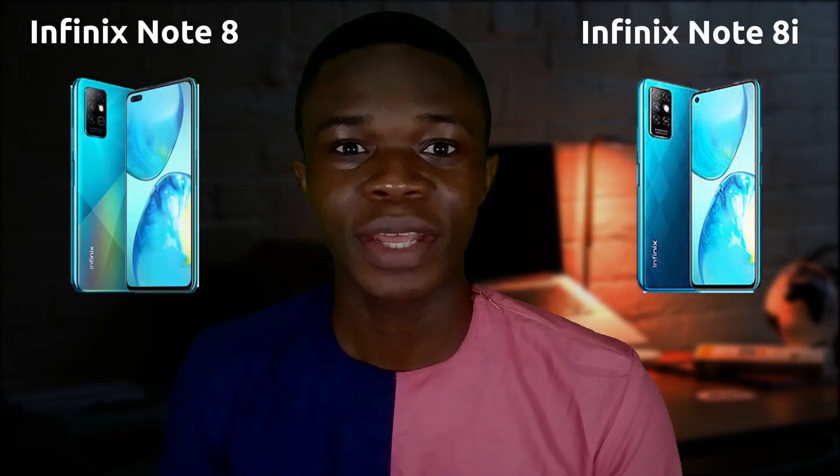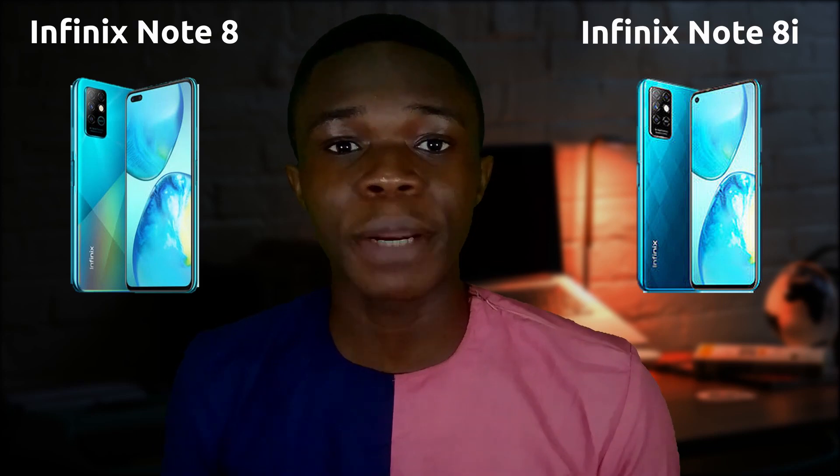There are new phones from Infinix — the Infinix Note 8 and the Infinix Note 8i — and they are just as impressive and competitive as the Infinix 08s which I reviewed earlier on the channel. In this video we'll be taking a look at both of these devices and just how good they are. My name is UD, I talk about tech. Let's go.